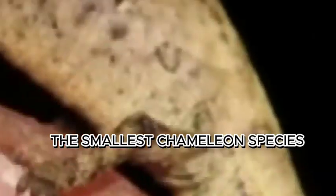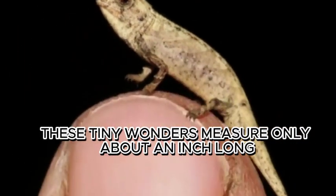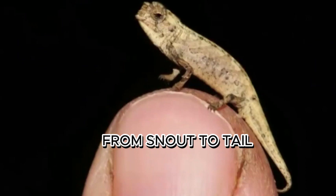The smallest chameleon species, the Brookesia micra, can fit on the tip of your finger. These tiny wonders measure only about an inch long from snout to tail.